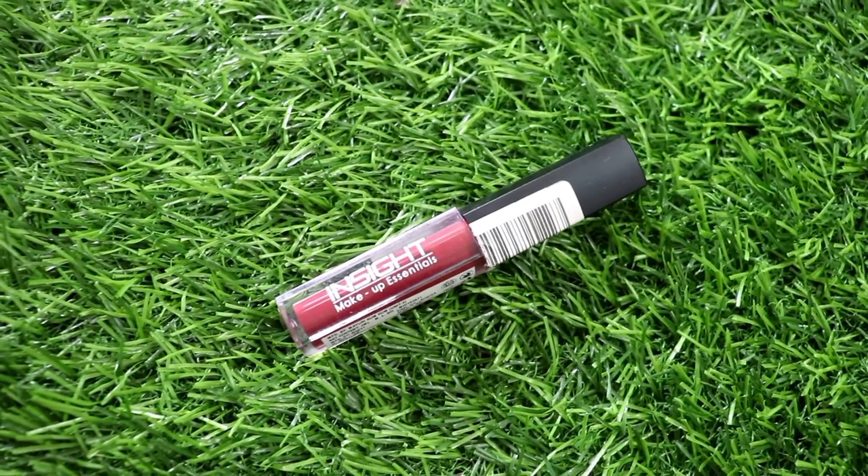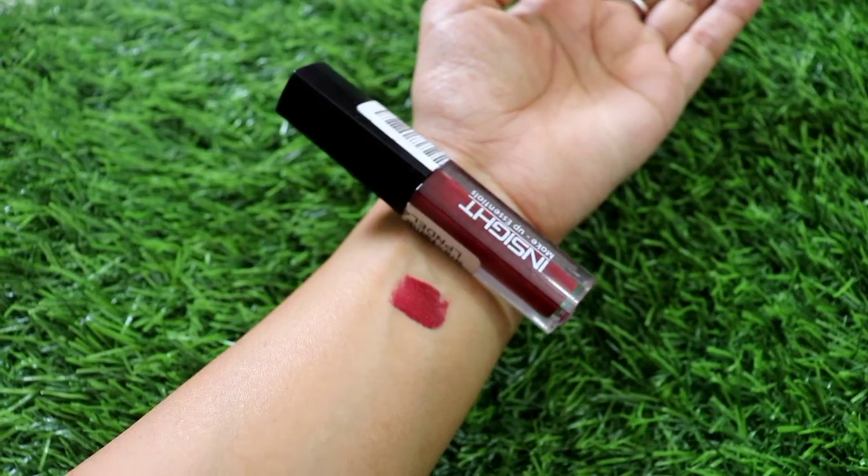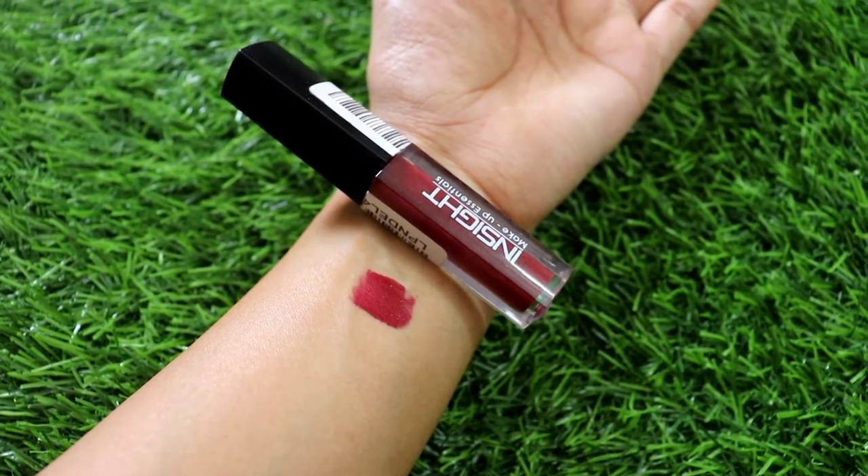Next I have some makeup products — I have tried some lipsticks for Eid. This is from Insight Cosmetics; my shade is Divine which is shade number 19. This is a beautiful festive kind of shade and a dark wine color which is very good. I used it in my previous video and many people asked me which shade I had applied. So the lip shade is 19 Divine and the lipstick is Insight Cosmetics matte liquid lipstick.